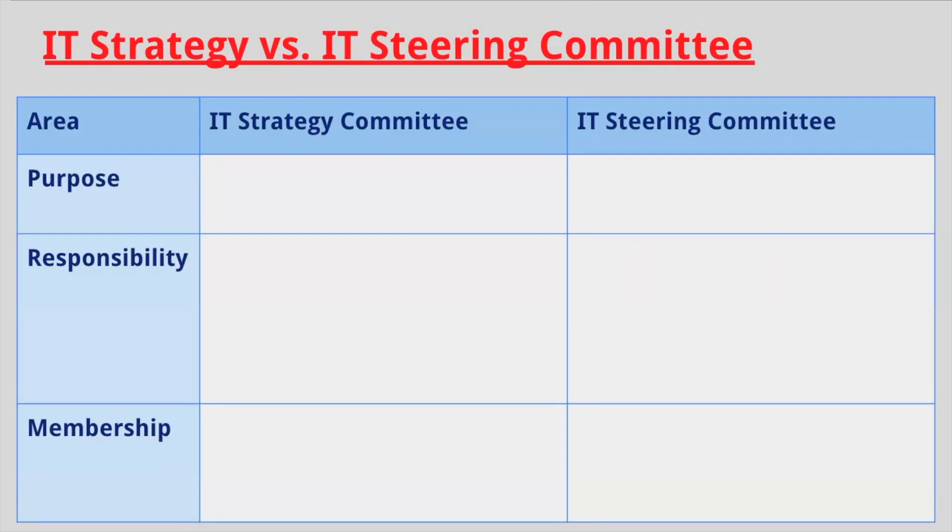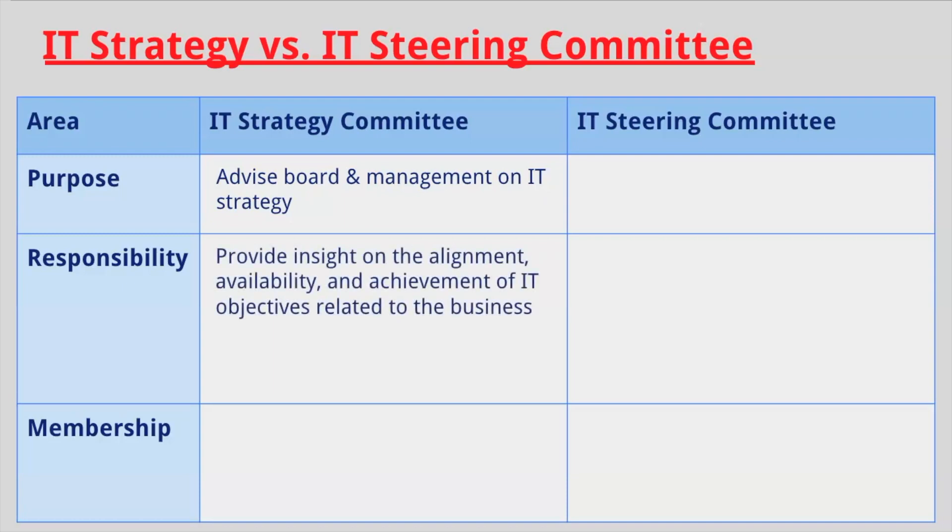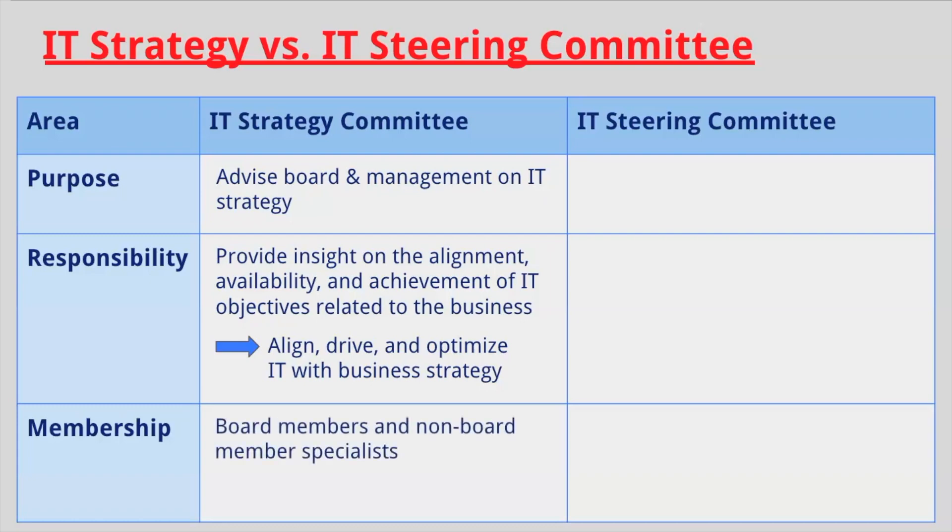Starting with the IT Strategy Committee, the purpose of this committee is to advise the Board and Management on IT Strategy. The responsibility of this committee is to provide insight on the alignment, availability, and achievement of IT objectives related to business. One key detail is that the committee serves to align, drive, and optimize IT with business strategy. The membership is normally comprised of Board members and non-Board member specialists.